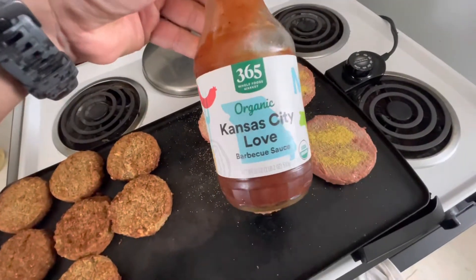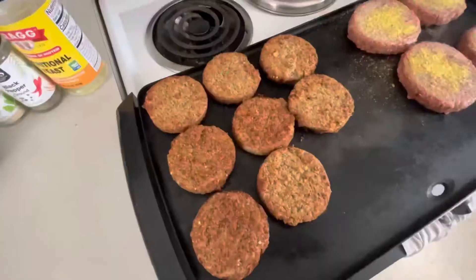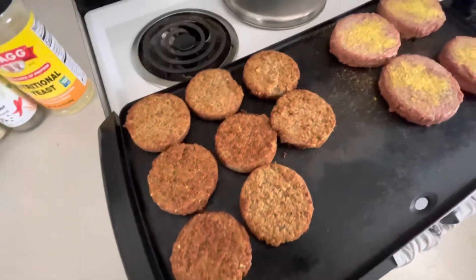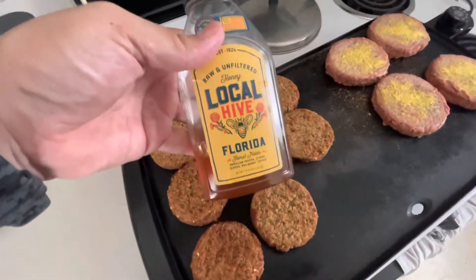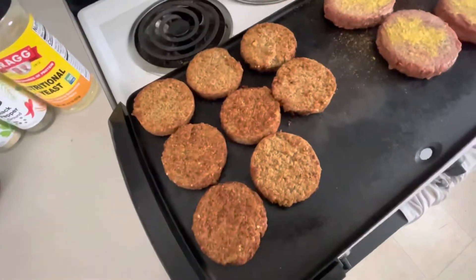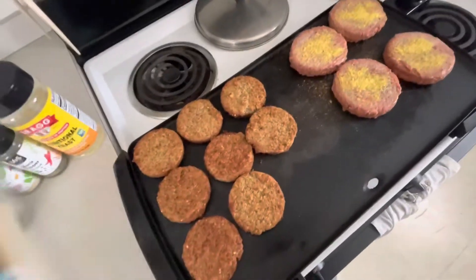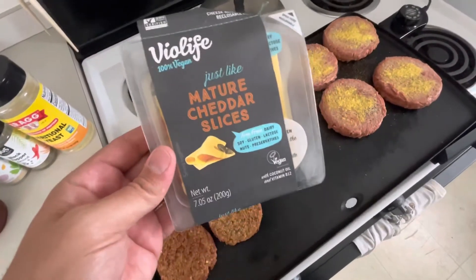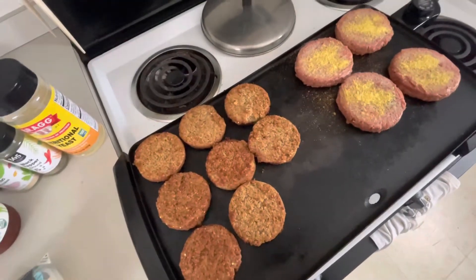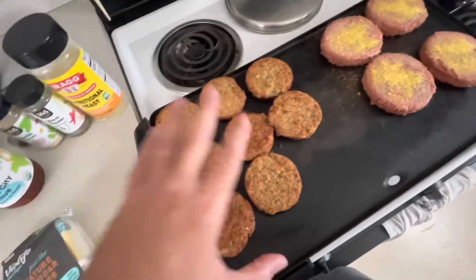I like this 365 Organic Kansas City barbecue sauce — this stuff's really good. For the plant-based sausages, I'm also using garlic, pepper, and nutritional yeast, but instead of barbecue sauce I'm going to add honey and flip them with the honey on so it seeps in and makes it taste super good. Then I'll top them all — the burgers with smoked provolone and the sausages with mature cheddar — both from Violife. They'll melt really nice.